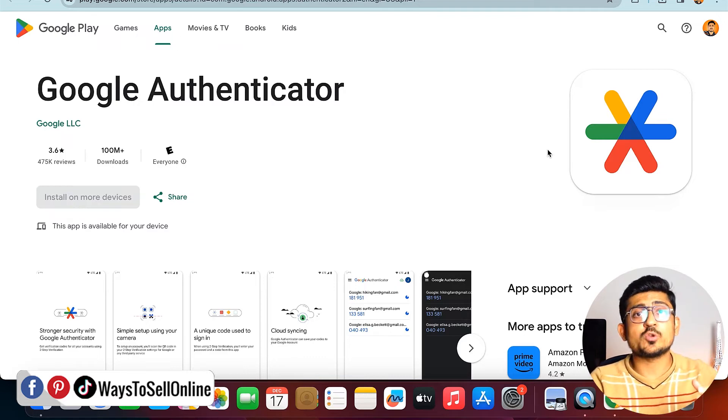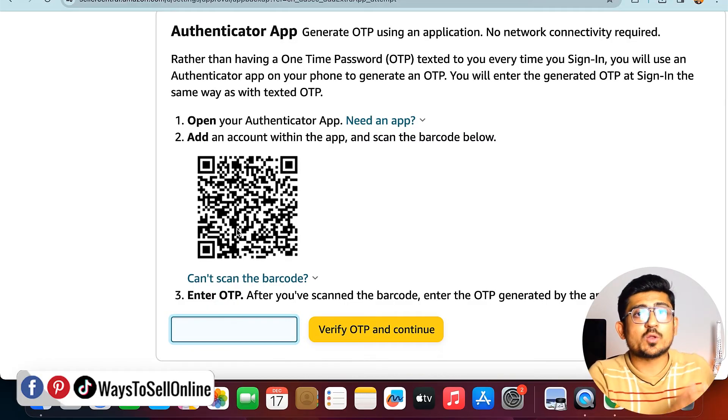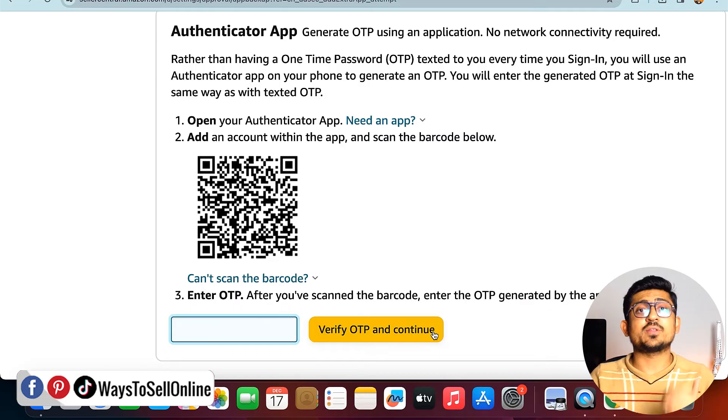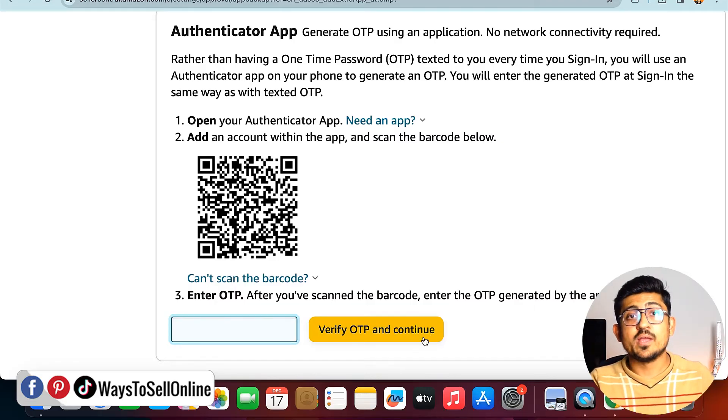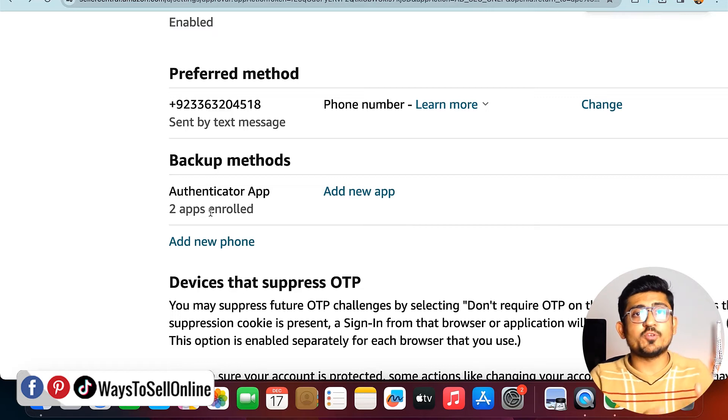After installing and opening Google Authenticator, click on 'Scan Barcode' and your phone camera will open. Scan the QR code shown on your laptop screen. You will then see a code — type that code into the field and click 'Verify OTP and Continue' to connect your authenticator app to Amazon Seller Central. Once connected, whenever you log in you'll get the code in that app as well, so if your SIM is not working you can open the app and get the OTP from there.